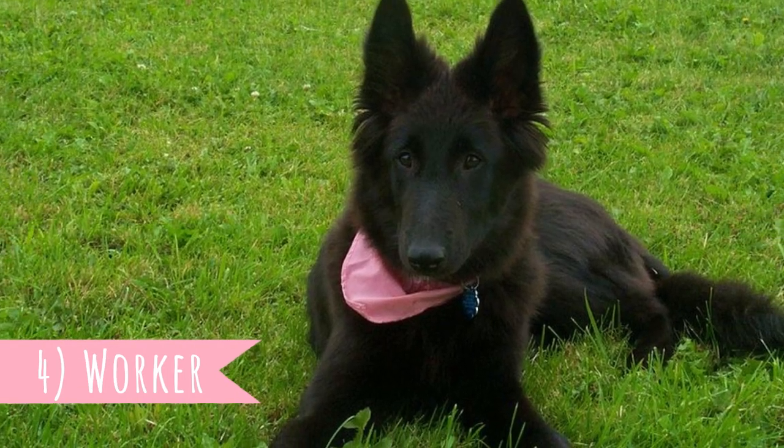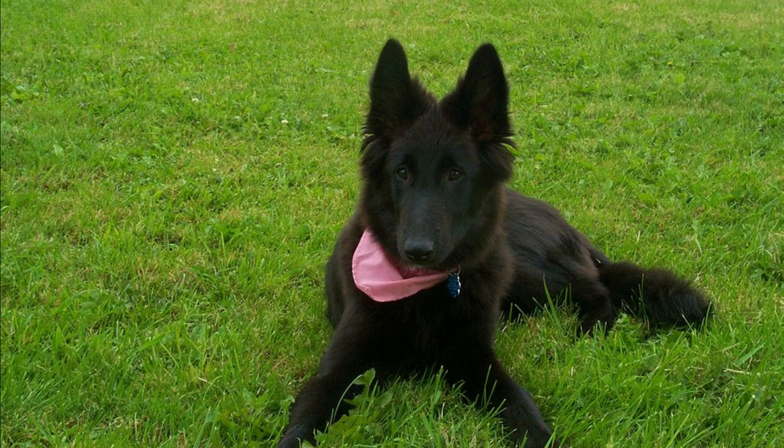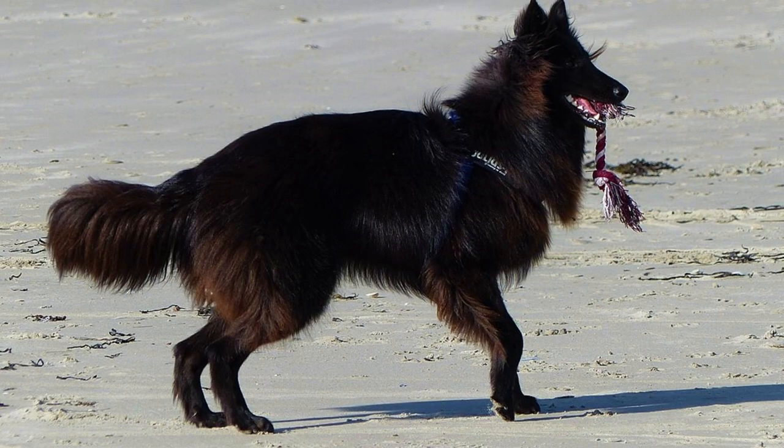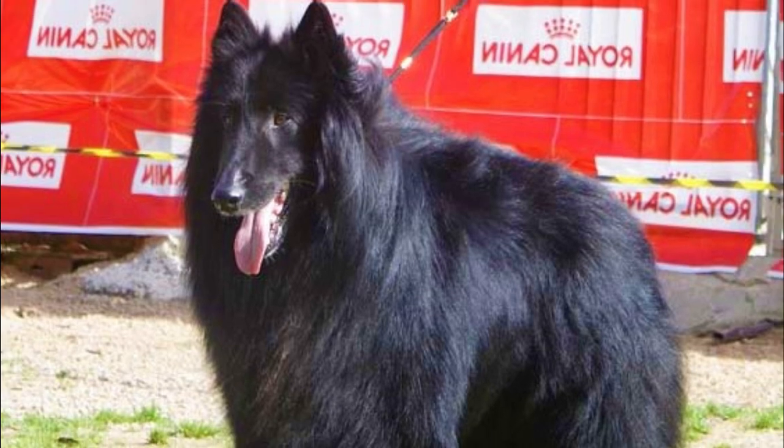Number four: Worker. The original purpose of the Groenendael is herding, but over time this dog has served many more purposes. This is a very versatile breed. They are used for protection and law enforcement, tracking, drug and bomb detection, search and rescue, and lately also as therapy and service dogs. This breed also excels at various dog sports, for example agility, obedience and herding events.